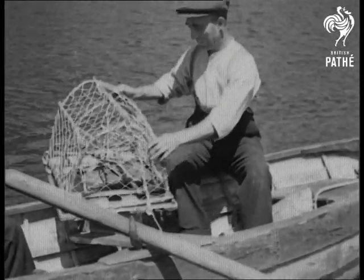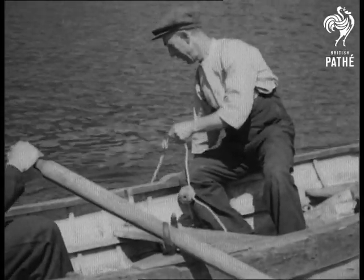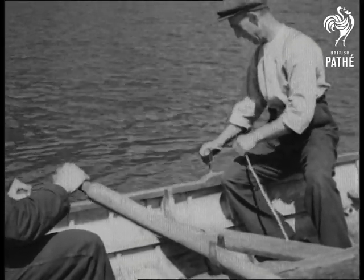This boat is setting lobster pots for the unwary inhabitants of the sea bed. The pots are quite different to those of the south. Made of thick wire, the hole is at the side instead of at the top, like the cane pots.